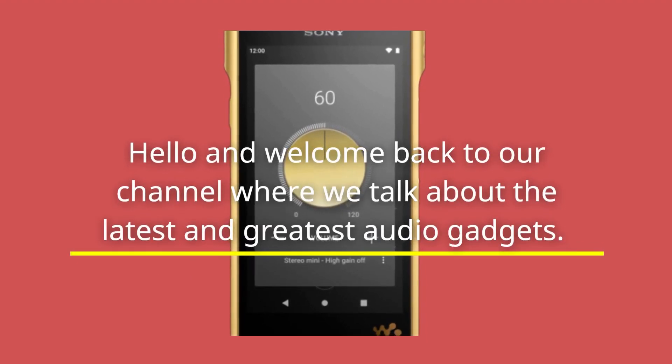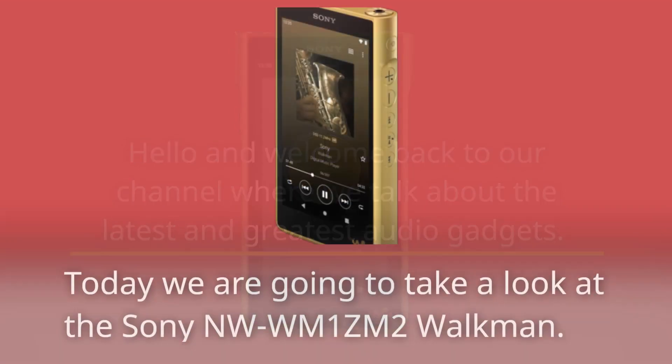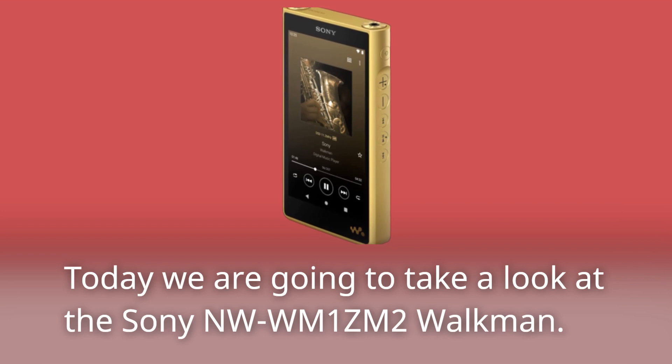Hello and welcome back to our channel where we talk about the latest and greatest audio gadgets. Today we are going to take a look at the Sony NW-WM1ZM2 Walkman.